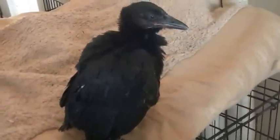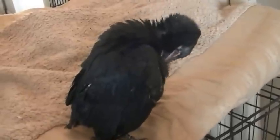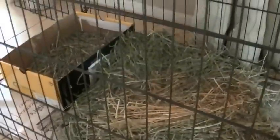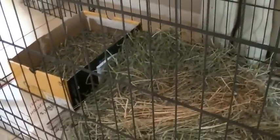So as you can see, Edgar's gotten really big. Almost all his feathers are in. He has a new home — a nice big dog cage, nice and cozy.